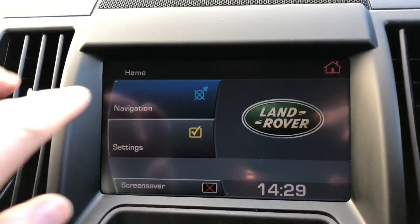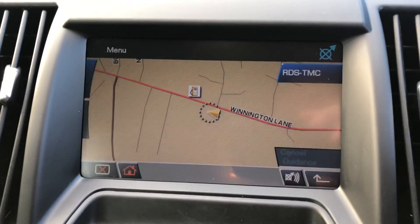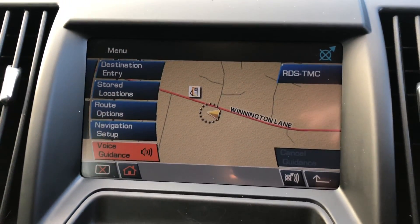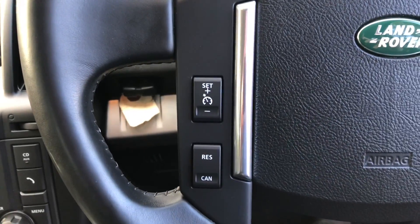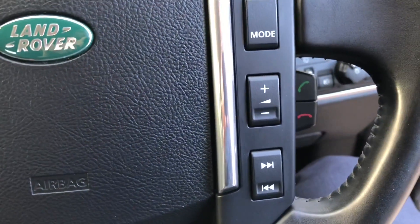Above we've got the head-up display for satellite navigation — all touchscreen. We can scroll through maps, destinations, etc. There are also steering wheel-mounted controls for cruise control and the stereo, as well as Bluetooth call answering.